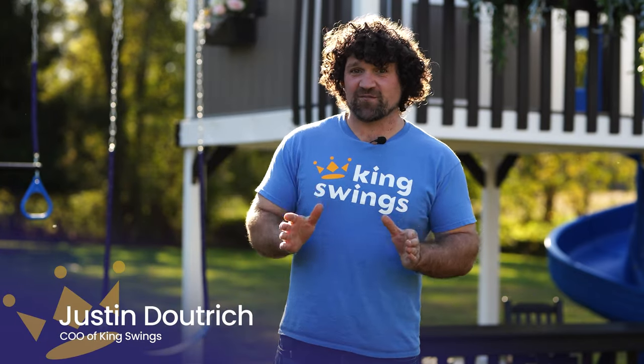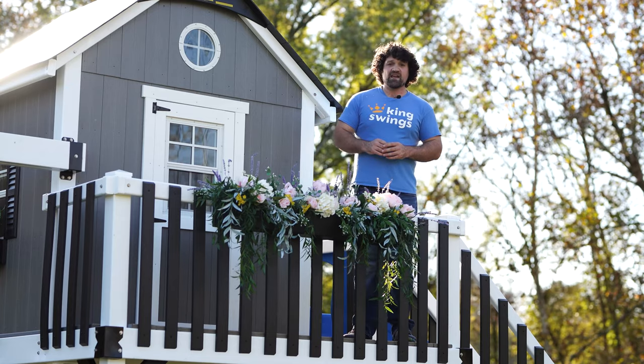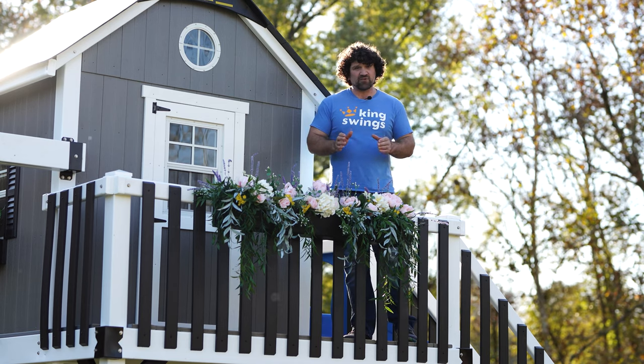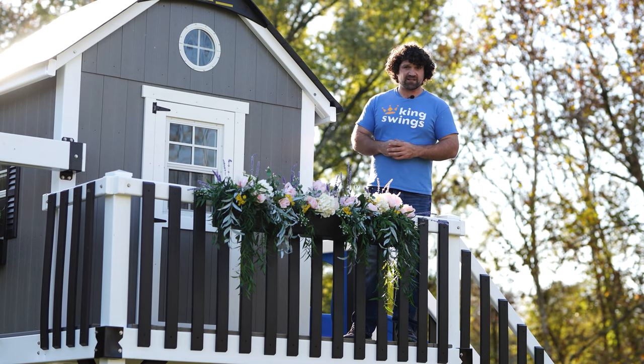Hey, I'm Justin with King Swings. If you're looking for the cutest playhouse around, look no further than the mansion. The mansion comes with an 8x8 tower with a 6x6 playhouse on that tower, creating a two-foot wraparound porch that's really cute and really pleasing to the eyes. Plus, the playhouse has two doors allowing access from either side of the balconies.